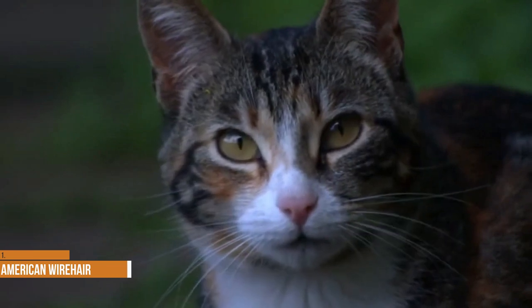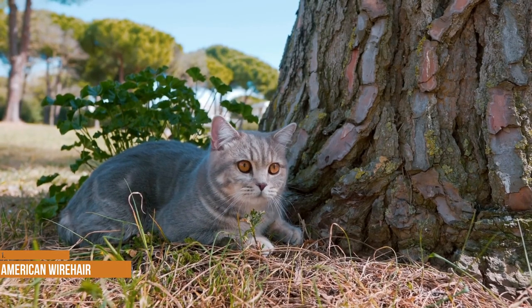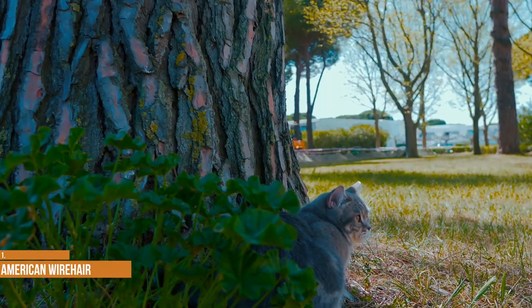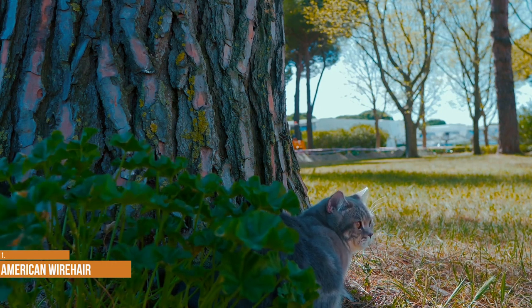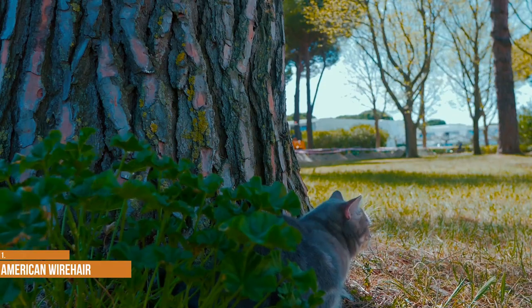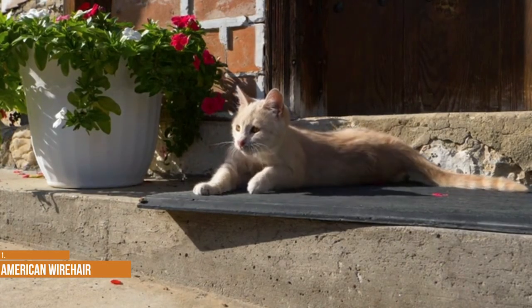American Wirehair. The American Wirehair can trace its roots back to one kitten born on an upstate New York farm in 1966. This kitten had a unique, wiry coat due to a spontaneous genetic mutation. The American Wirehair's medium-length coat is unlike that of any other cat breed — it is springy, dense and resilient, but also coarse and hard to the touch.